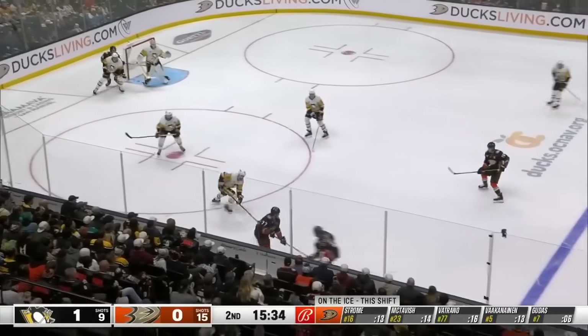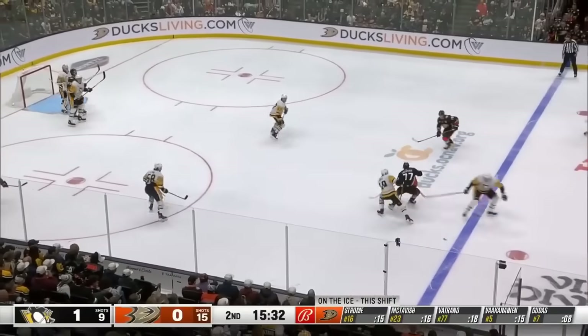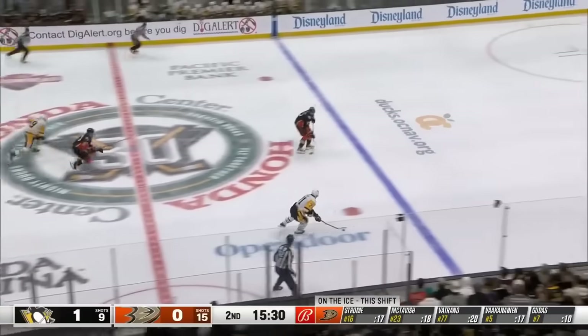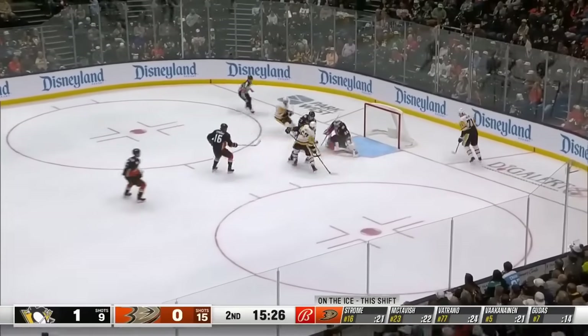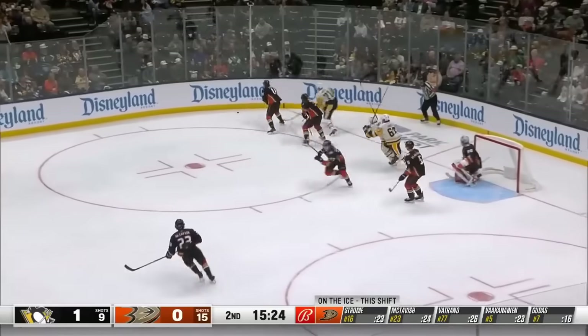Frank hangs on to it as he brings it to the left board, now high in the zone. Has it poked off his stick. Here comes Malkin, looking for a trailer, got it back. And a save made on Raquel by Gibson.